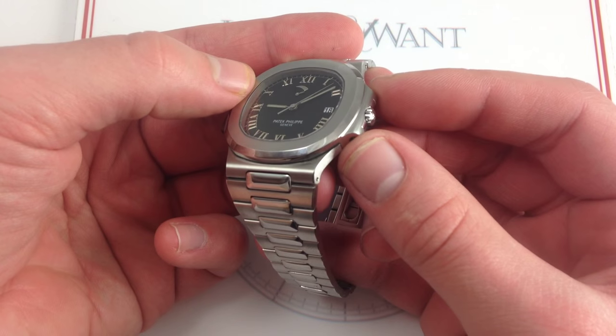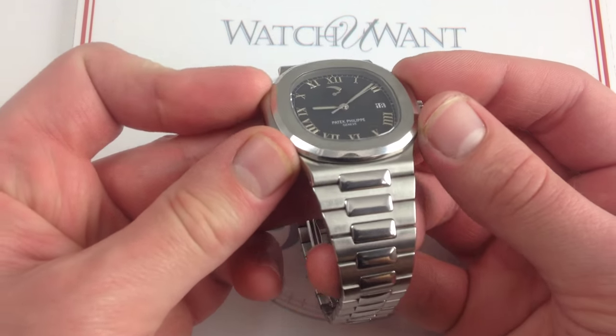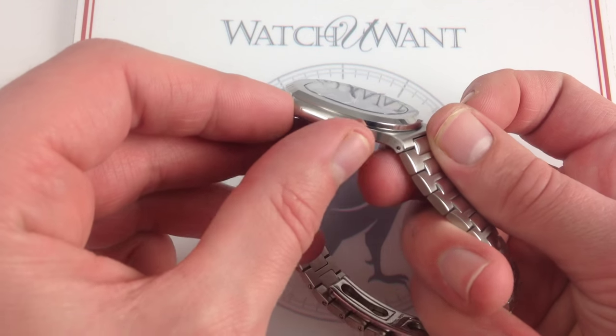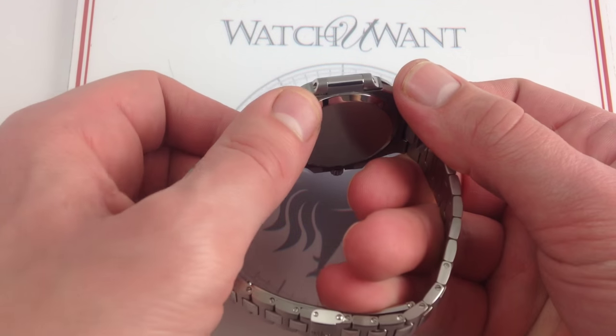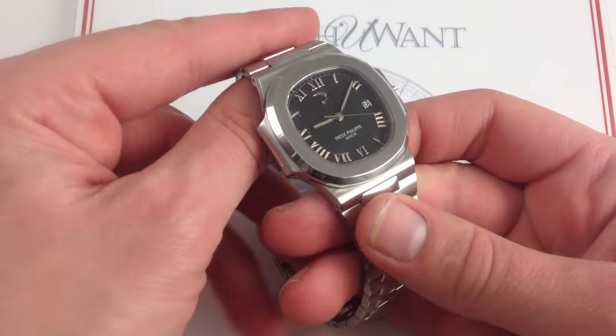The screws actually interlock to hold the bezel down to the wings. The wings form the point of junction with the case — which is a bowl, a stainless steel monoblock with a non-removable circular case back.